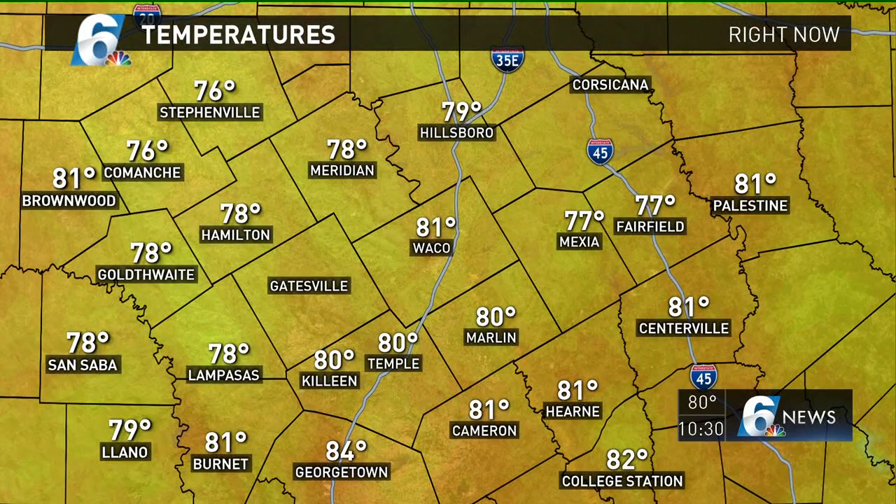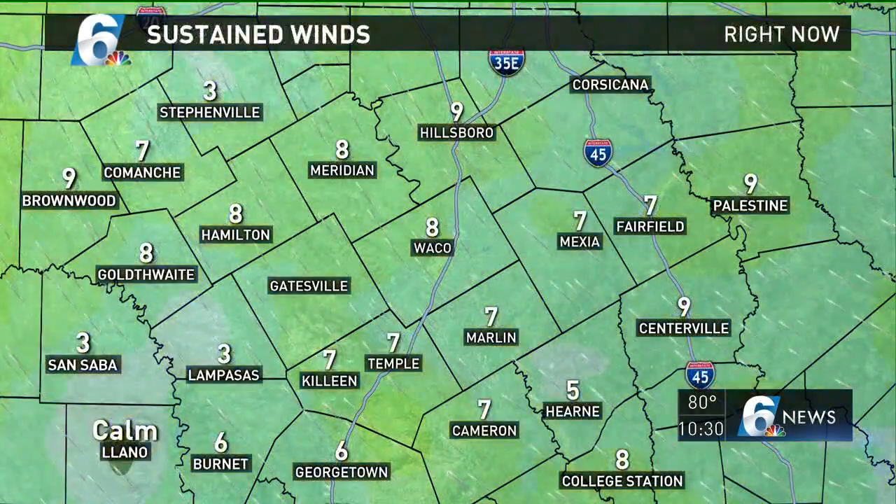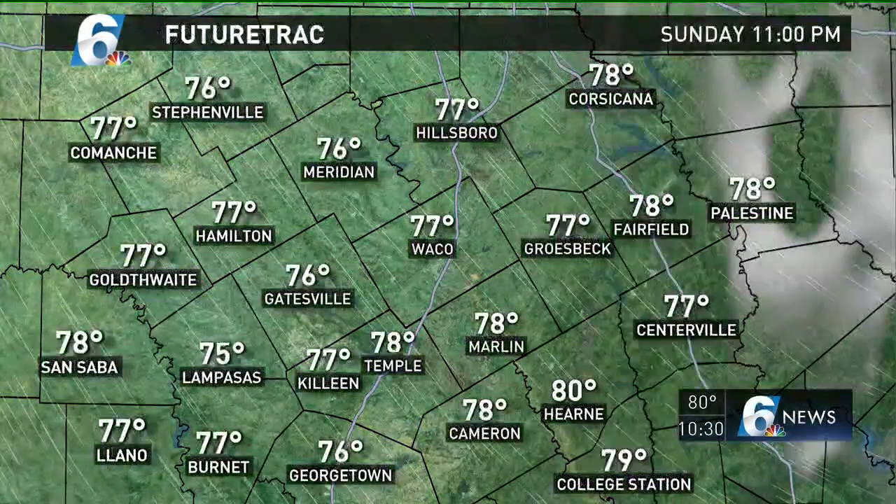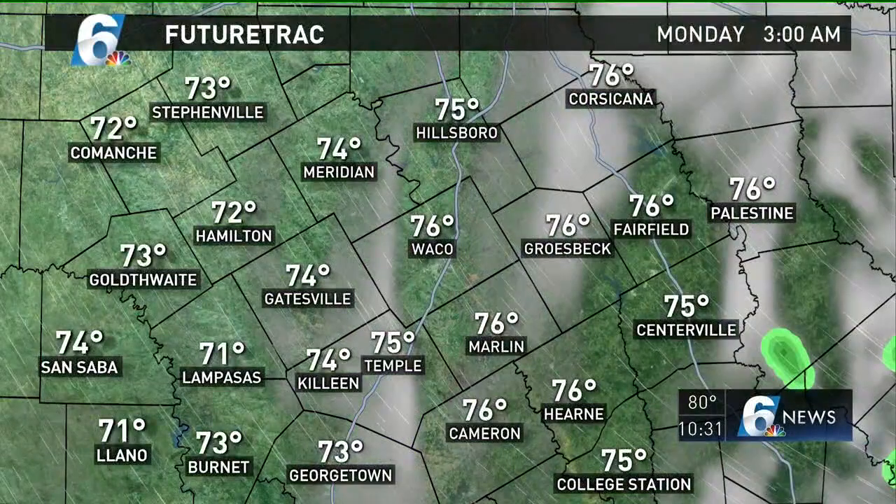Temperatures have now dropped into the 70s and 80s from our 90s of today. Sustained winds have dropped off from the south — we did have some wind gusts today out to around 20 to 25.